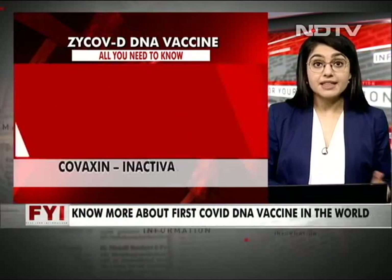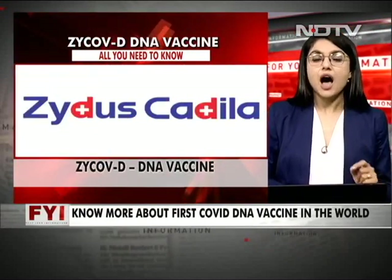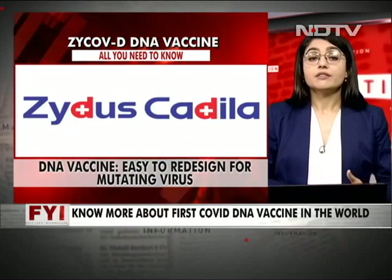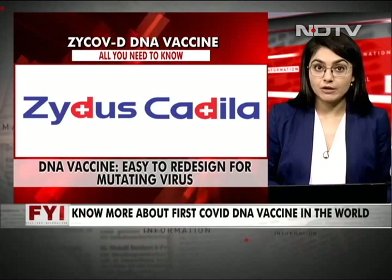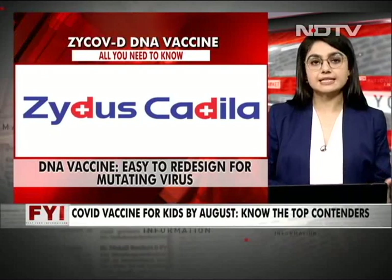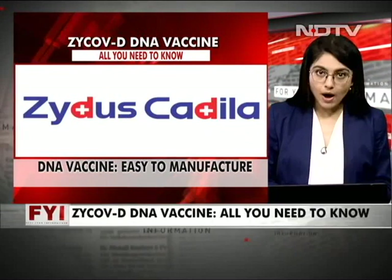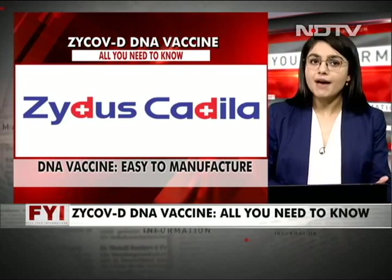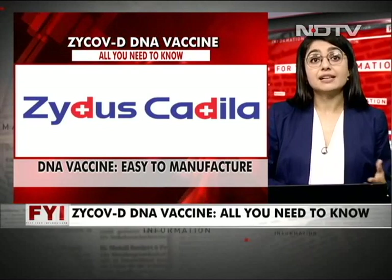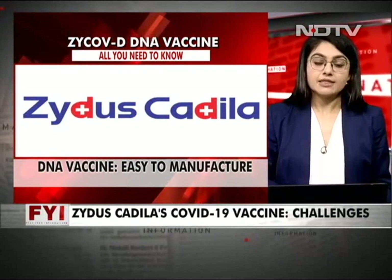The technology is new, but there are advantages. DNA vaccines are theoretically easy to redesign quickly to address various mutations. Scaling up manufacturing is also relatively easier, as DNA vaccines require only a biosafety level of 1 — meaning they do not use a live virus. By contrast, Covaxin requires a BSL-3 facility, which involves much more safety infrastructure.